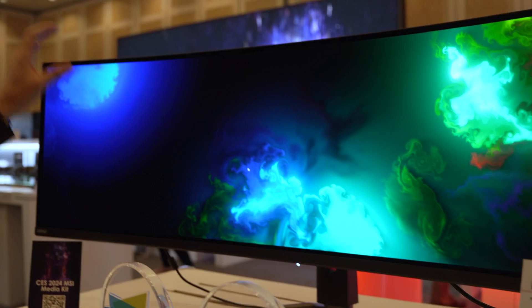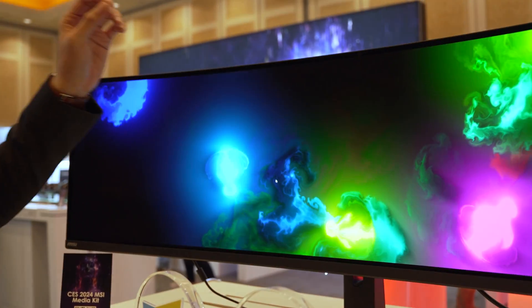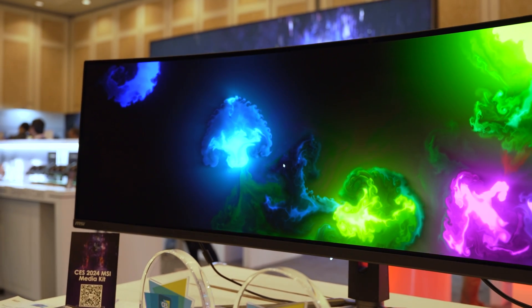One of the things that MSI made sure to talk to us about was all of the implementations they have with regards to how to take care of OLED monitors for gamers. Because one of the things people are very concerned with is burn-in, or pixels retaining their image after they've been used — especially with the super ultra-wide, where you tend to have two different displays side by side, and that middle area could potentially be subject to burn-in.